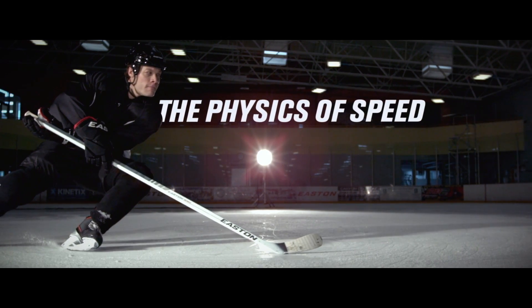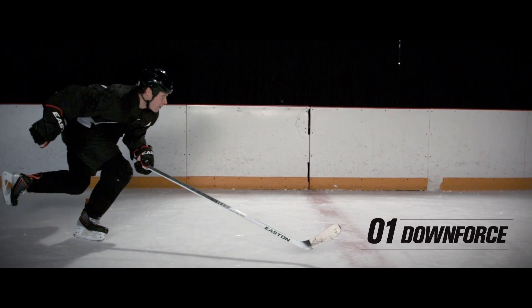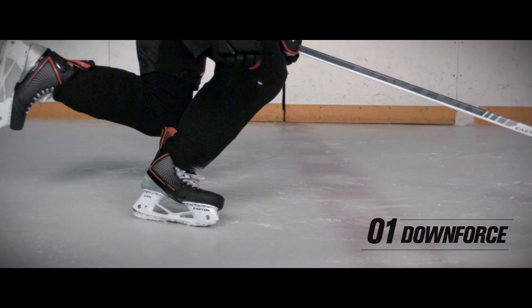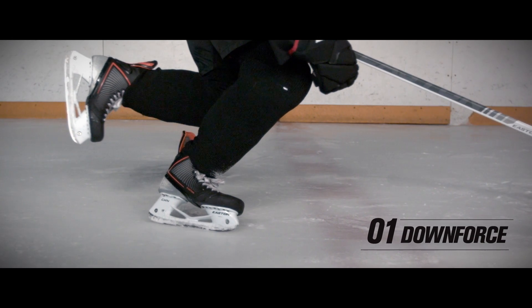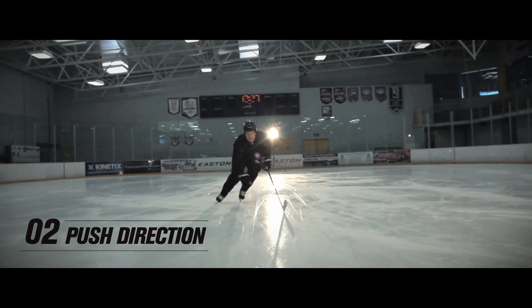The physics of speed and the physics of skating are three things that we've really defined. The first is downforce — the ability to really load the skate and actually create pressure or downforce into the ice, propelling you forward. The second is push direction, which is going to the side and not letting the leg go behind, which creates a lot of injuries.